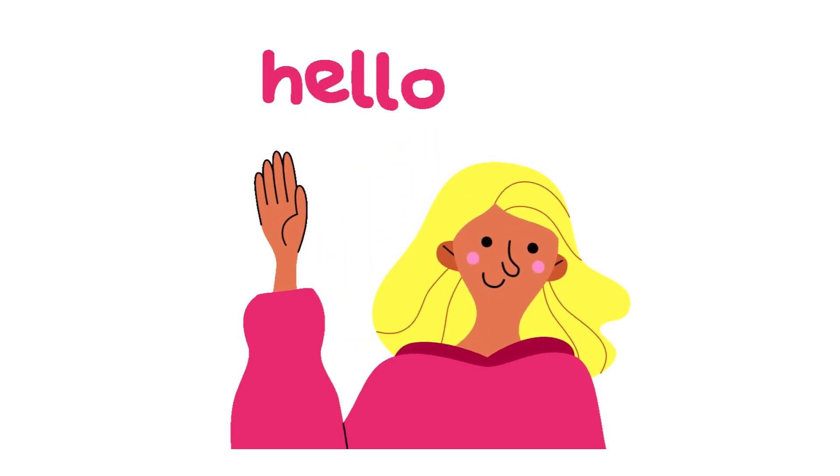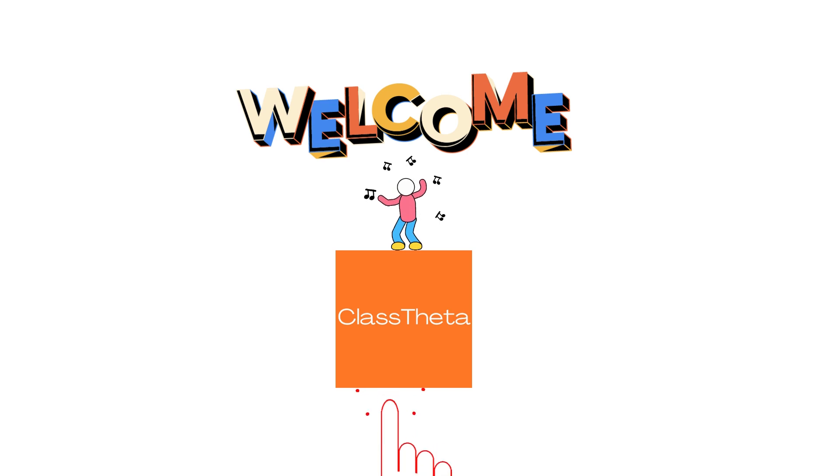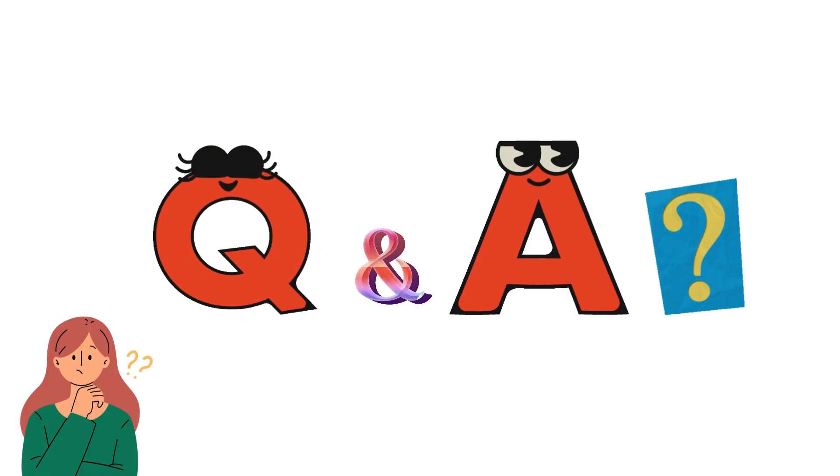Hello everybody, how are you? I am Nourish, your teacher here, and I will be teaching you different questions and their answers. I welcome you on ClassData.com where we will be discussing questions. Let's get on the questions.